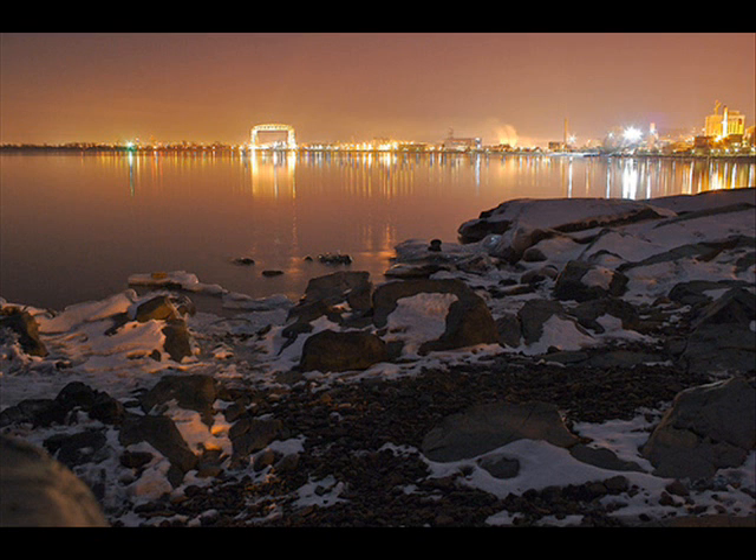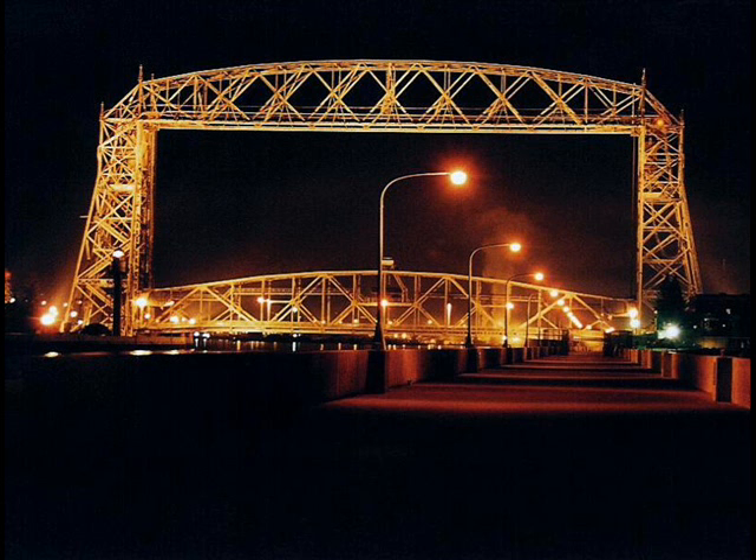This is Duluth at night. People like to come and take pictures of all the pretty lights. This is the lift bridge. I'm not sure when it was built, but it lifts to let boats underneath it. People like to take many pictures of it. There's a walk on the side so you can walk all the way out to the lighthouse. People like to stand under the bridge when it's lifting — it's kind of an awe-inspiring moment.